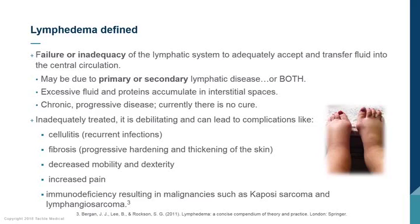Lymphedema is the failure or inadequacy of the lymphatic system to pick up excess fluid, proteins, and nutrients from the interstitial space and return them to the vascular system. It can be primary or secondary, or a combination of both. Primary is usually a genetic cause, whereas secondary can result from chronic venous insufficiency, cancer, and other causes. This excess fluid and protein deposits, making lymphedema a chronic disease with currently no cure. If lymphedema persists, it can lead to cellulitis, fibrosis reducing mobility and causing pain, and in rare cases of immunodeficiency, cancer.